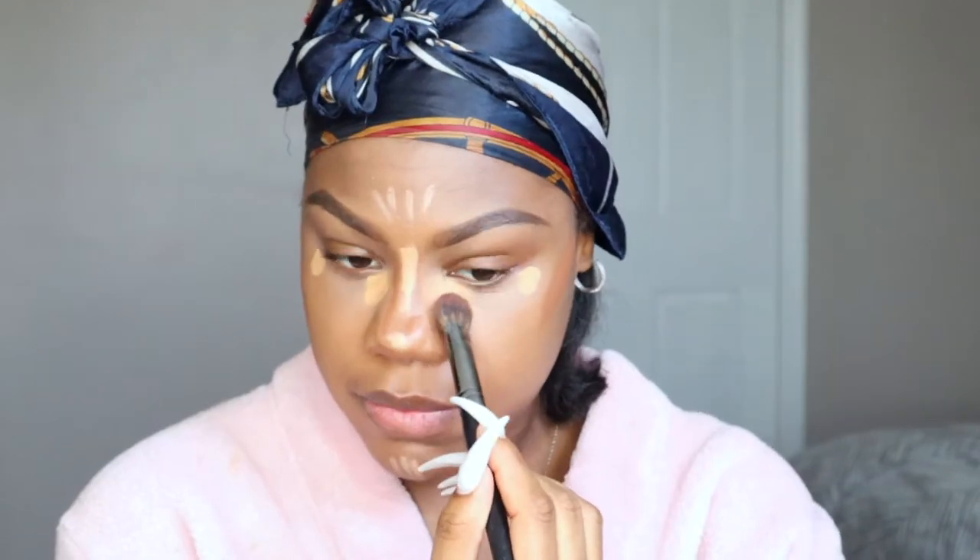I'm going in with my foundation stick from Anastasia Beverly Hills to contour. I put this at the highest point of my cheeks because I have a more round face and I need more definition. Now I'm going to blend out my contour with this new brush from e.l.f. I got it at Target — I love that they sell e.l.f. brushes there now. It's long and oval-shaped, great for contour. Make sure you blend out any creases under the eye.